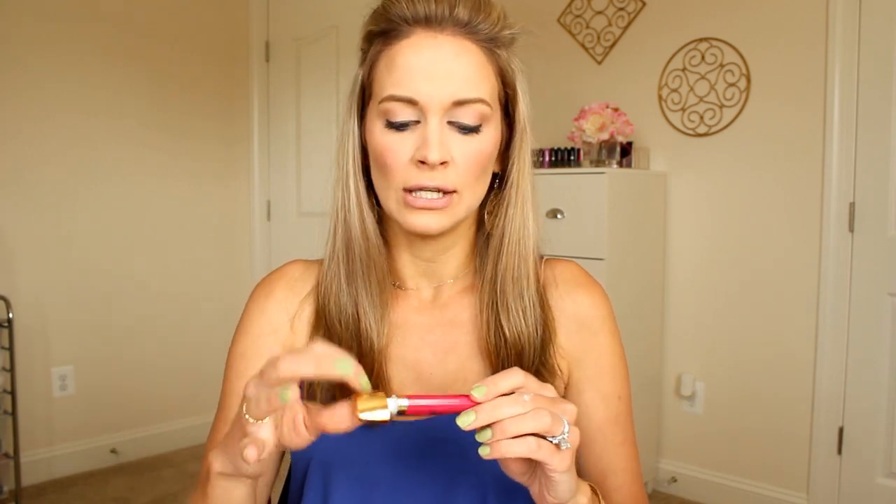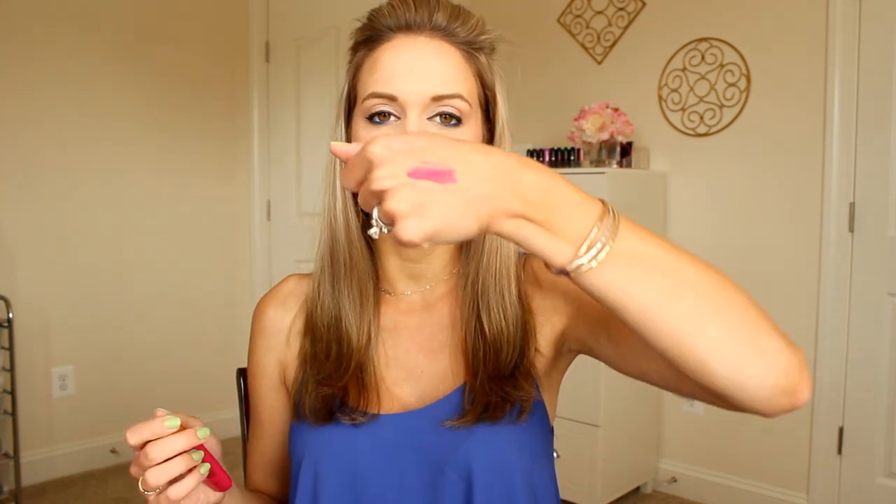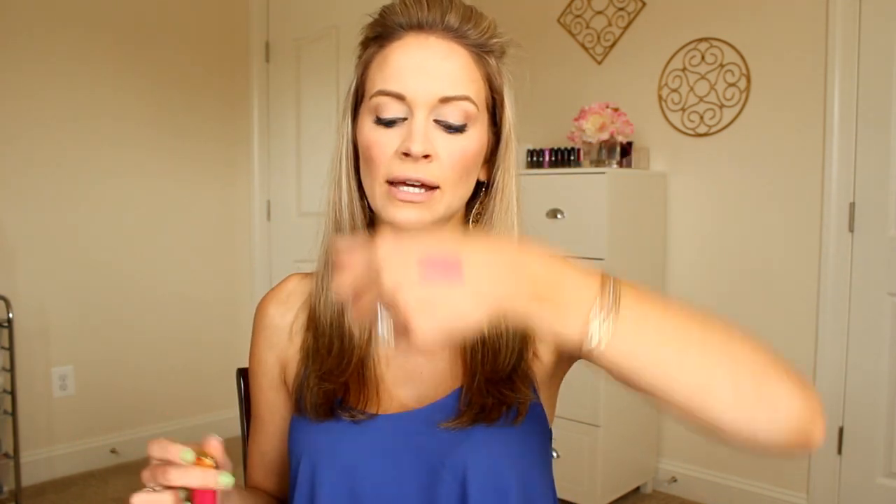My next summer essentials — bright, crazy, amazing lips, because this is the season for that. My first essential is the Milani Lip Intense Liquid Color. I've talked about these before and I freaking love them. This is in the color Pink Rave — I swatched it for you guys. Isn't it pretty? You need these in your life, like yesterday.